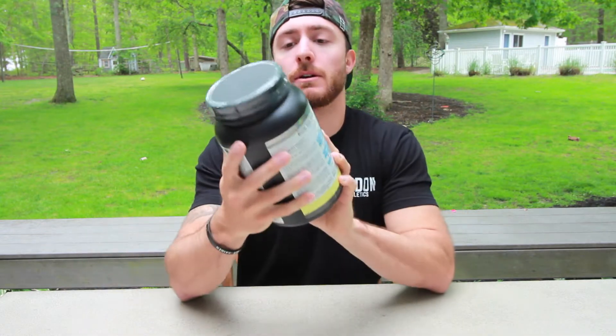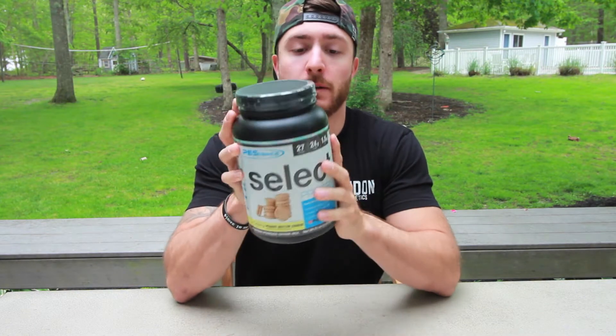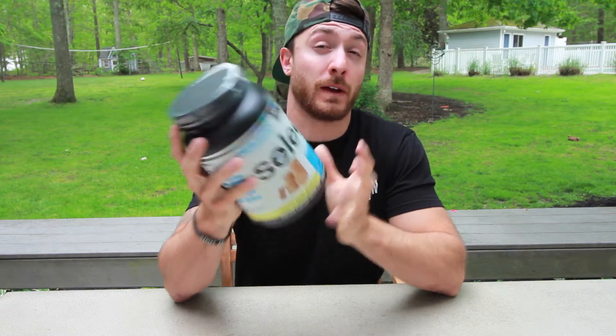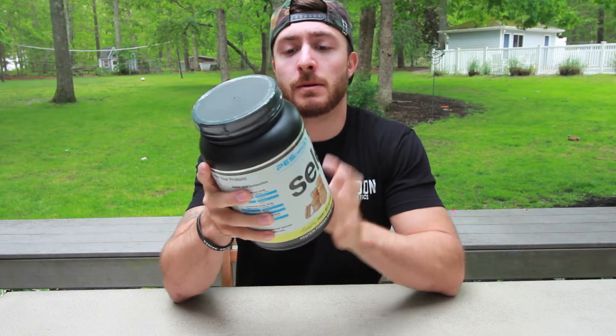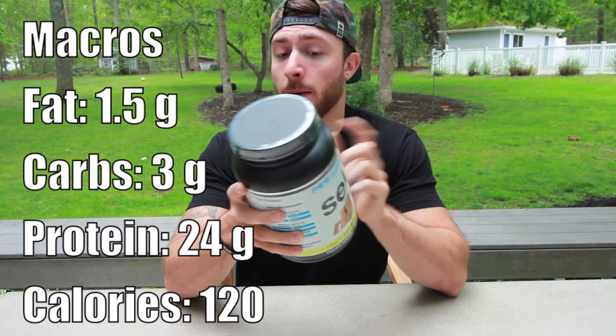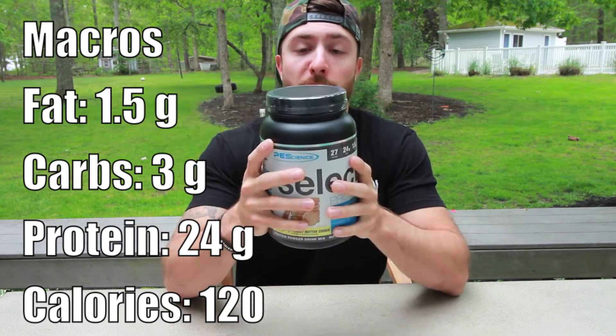Alright, so as you first see, it has 27 servings in a three pound container, 24 grams of protein per serving, and 1.5 grams of fat. Let's go through the macros: total fat 1.5 grams, total carbs 3 grams, and 24 grams of protein — which is pretty good in my opinion.